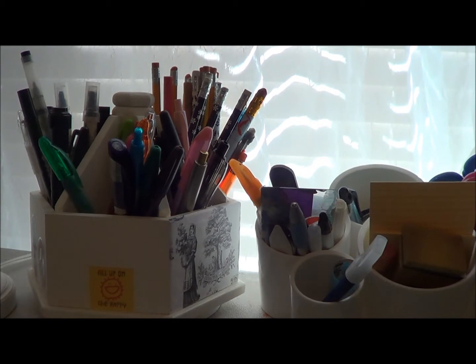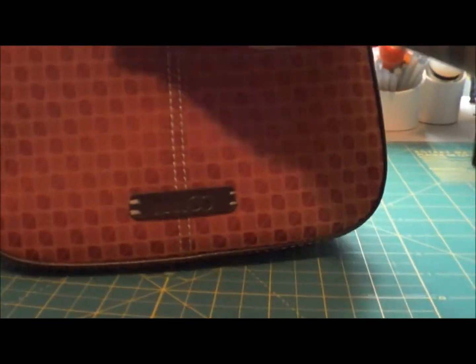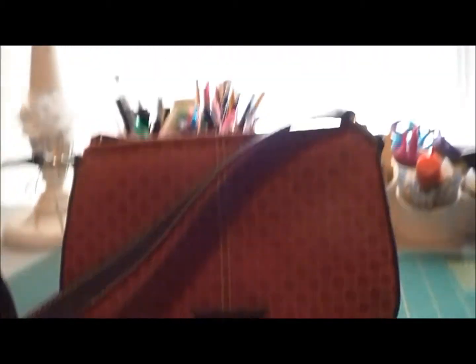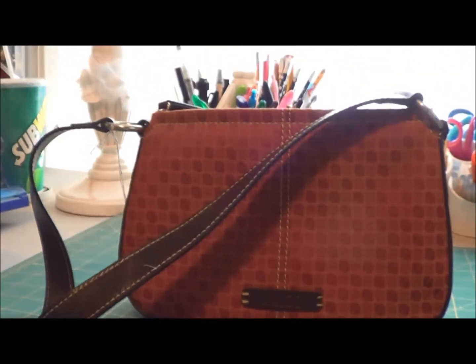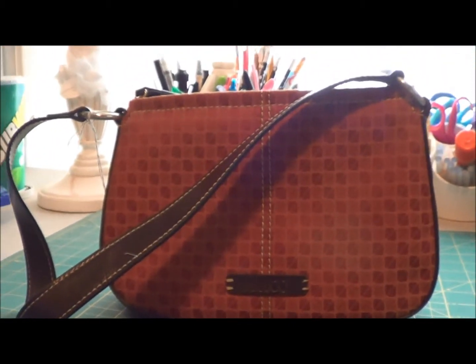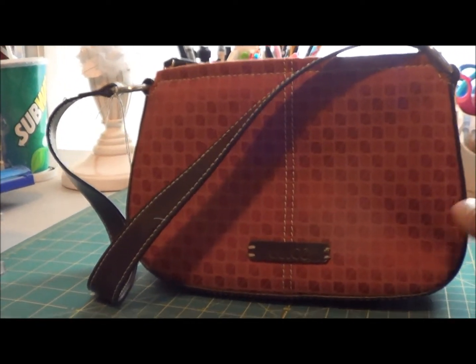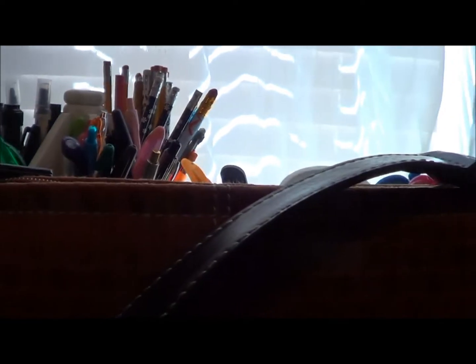I also found this at the thrift store — it's just a little Nine and Company purse. I grabbed this because during the day I carry a pretty big bag with everything I could need, but I don't like lugging it around when I go into stores. Sometimes I'll put a smaller purse in and just throw my wallet and phone in it. I think it was like $2.99 — I took the price tag off, which doesn't make sense.